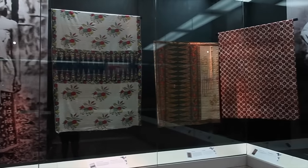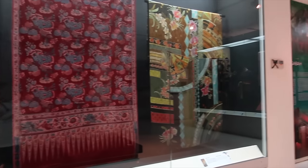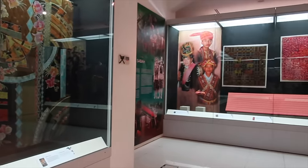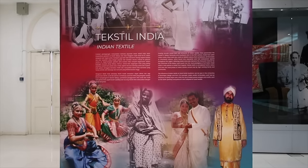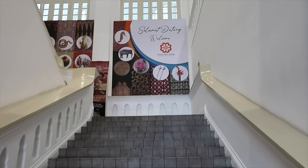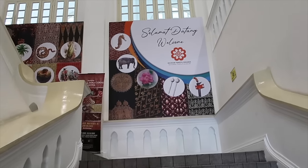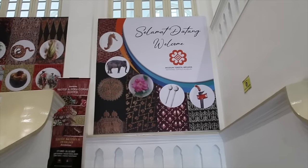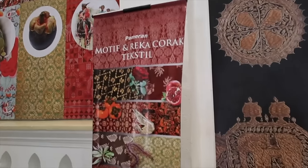So there you go guys, those are their traditional clothing. Parang malong, no? And here's the Indian Textile section. Let's go up. Selamat datang — we also saw 'selamat' in Singapore. Selamat Hariraya. And here's the Motif and Rekakorak Textile exhibit.